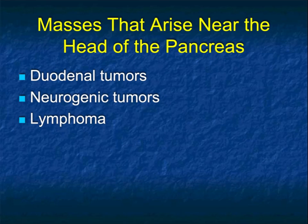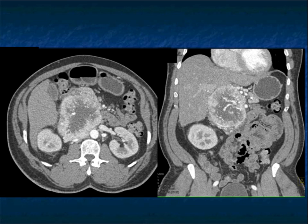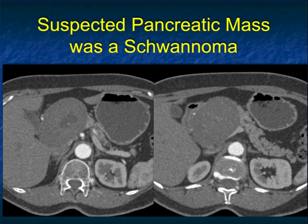We can also see masses arising near the pancreatic head that can be confusing. It's not uncommon for us to see lesions referred in for pancreatic cancer that aren't. Paragangliomas — extra-adrenal pheochromocytomas — occur often near the adrenal but can simulate, as in this case, a neuroendocrine tumor of the head of the pancreas. What makes the diagnosis is that the pancreas is displaced — this is not coming from the pancreas, it's near the pancreas. Look at the vascularity of that lesion. It's not uncommon to see paragangliomas in this location.